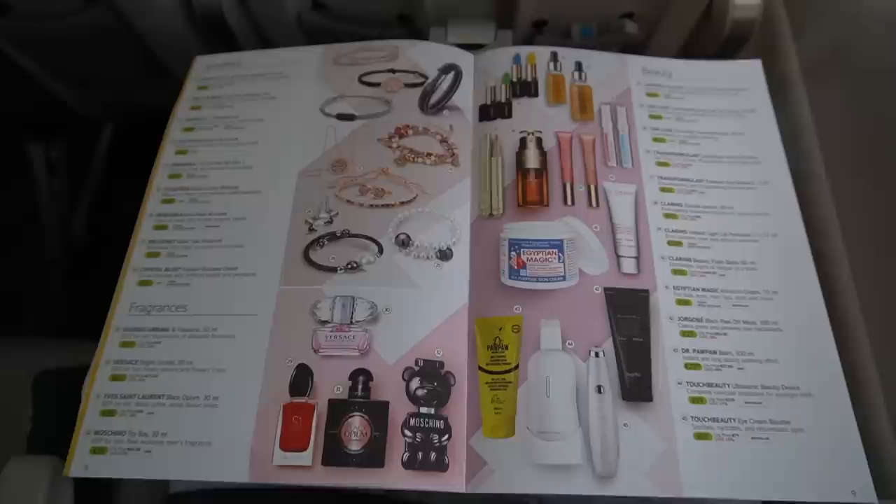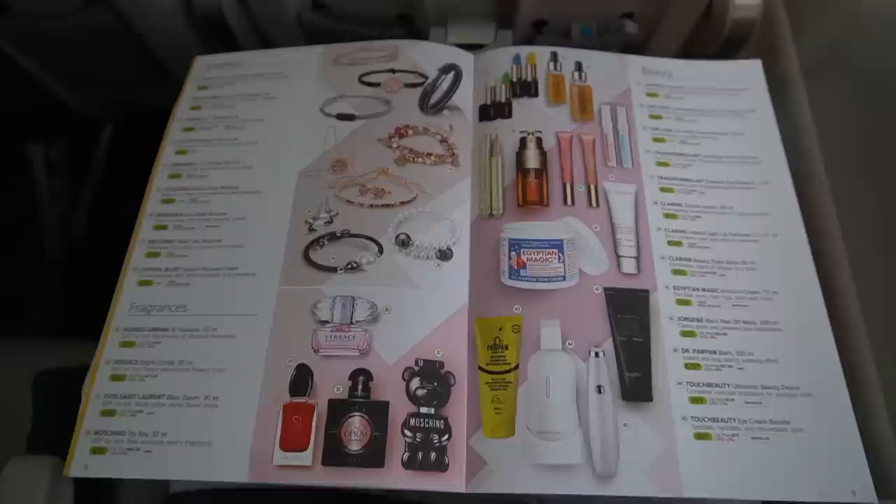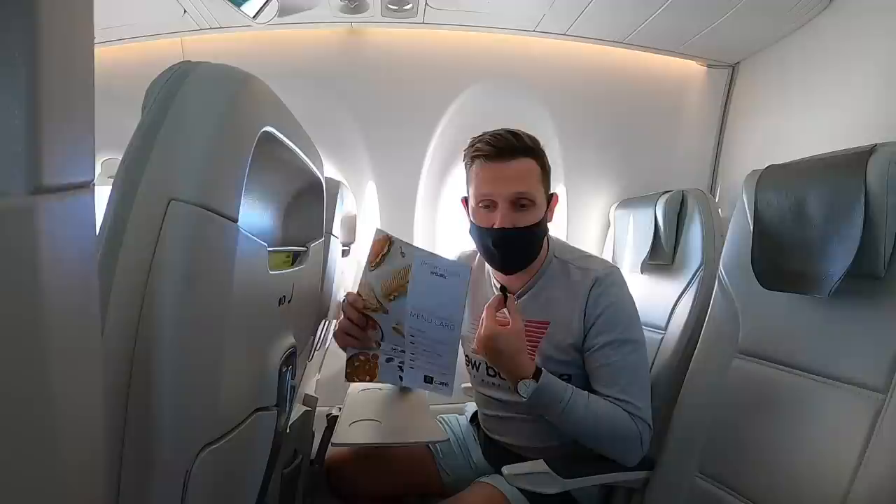If you're not sure whether you want to book a meal when you book your flight, there's still a chance to purchase a meal on board, as well as duty-free items.